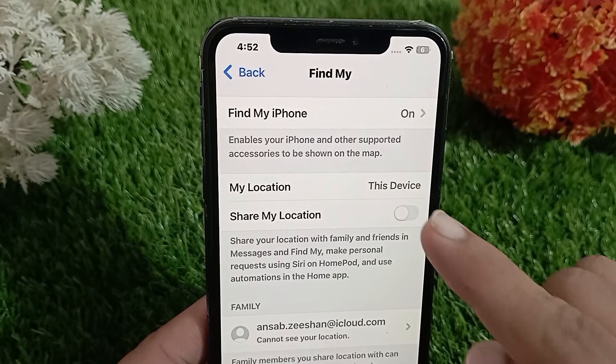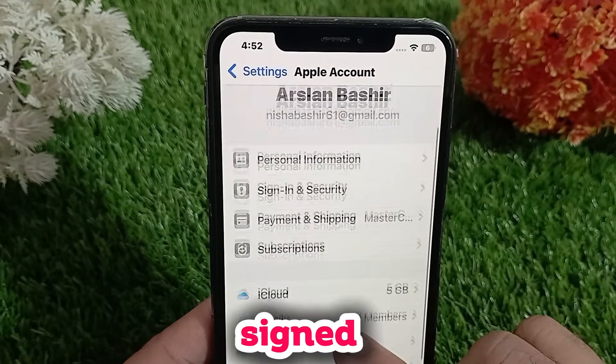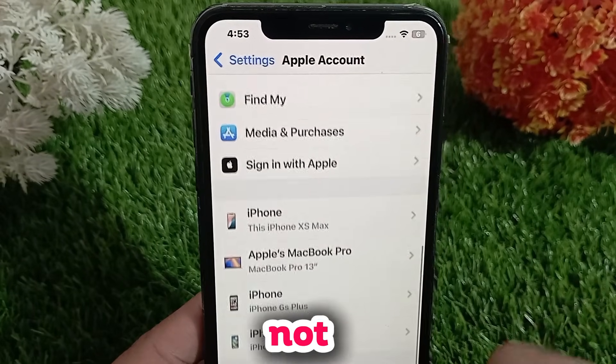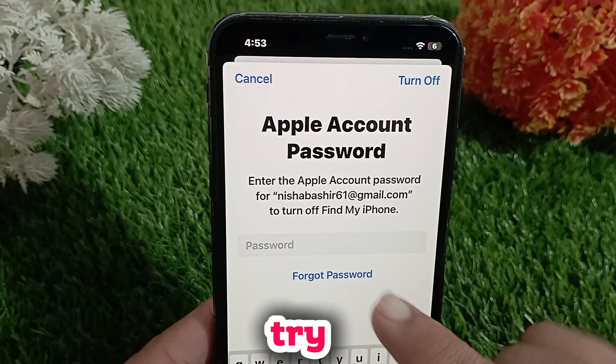Also make sure you are signed into iCloud. Go to Settings, tap your name, then select iCloud. If you are not signed in, sign in with your Apple ID. If you are already signed in, try signing out and back in again.